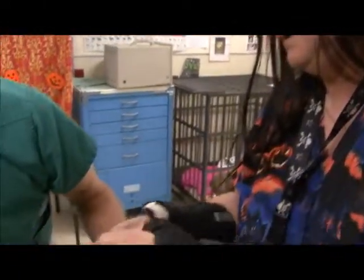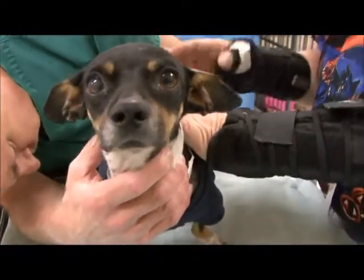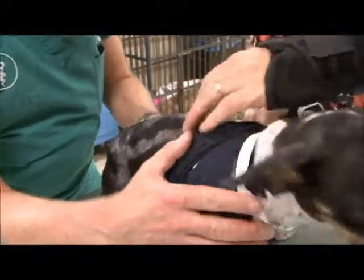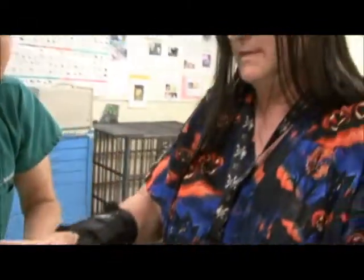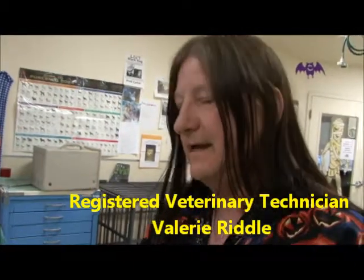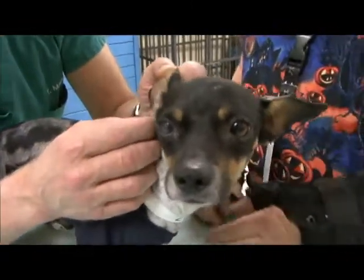She came in and she was covered with what looked like burns of some kind — chemical burns, possible fire. We'll probably never really know for sure. But you can see where all these bald spots were; they were raw when she came in. She had chunks of skin and hair hanging off. Her ear was really red and infected and burned looking, but her ears are doing fine now.